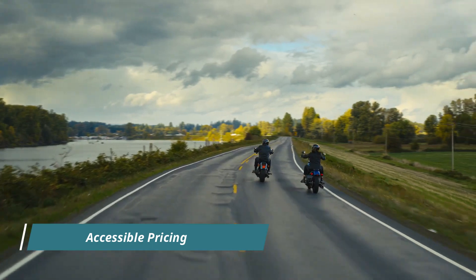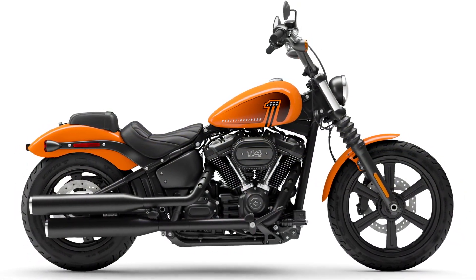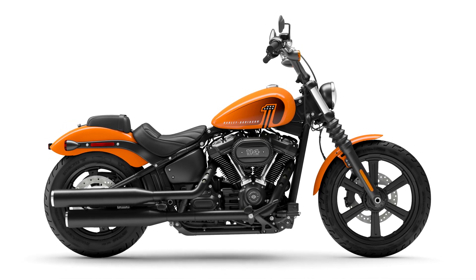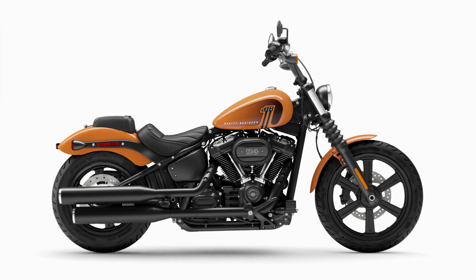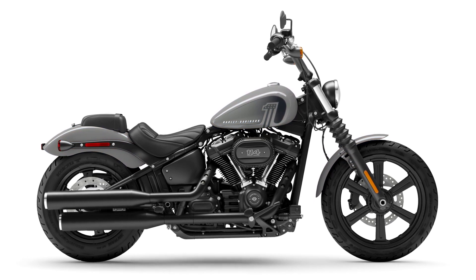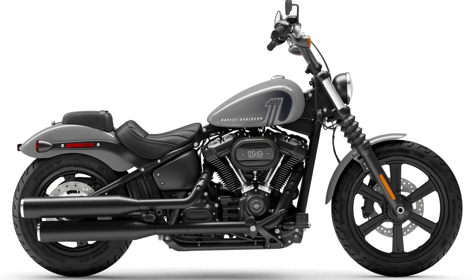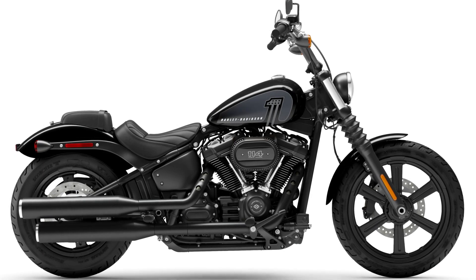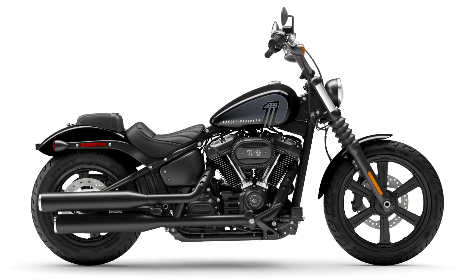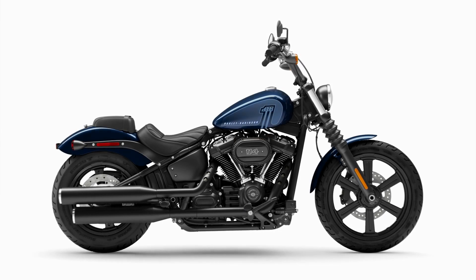Despite its formidable performance and customizable features, the 2024 Street Bob 114 remains competitively priced, making it an attractive option for motorcycle enthusiasts. With a starting price of $16,999 in the U.S., $19,999 CDN in Canada, and £15,195 in Europe and the U.K., Harley-Davidson aims to make the Street Bob 114 accessible to riders seeking both quality and value.